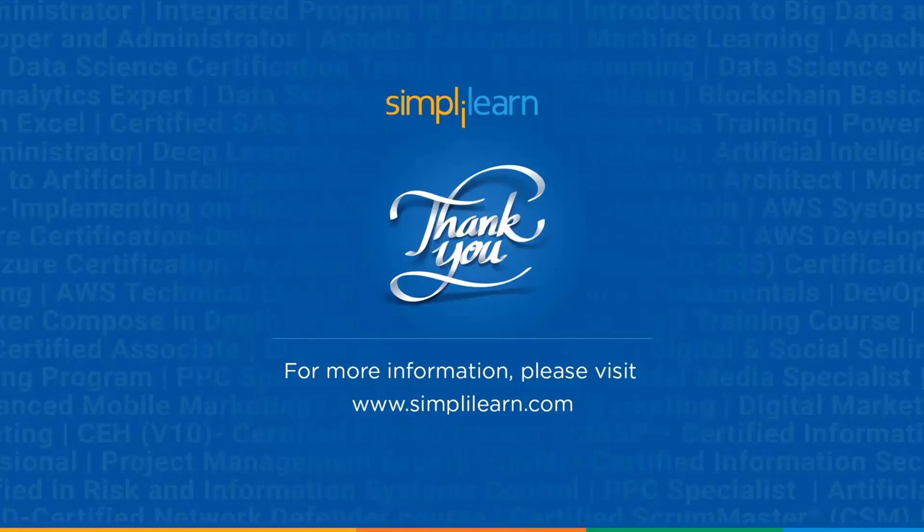With that, we have come to the end of this tutorial. If you enjoyed watching the video, please give it a thumbs up. Comment your doubts below and our experts will answer them for you. Please share it with your friends and don't forget to subscribe to SimpliLearn. Thank you.